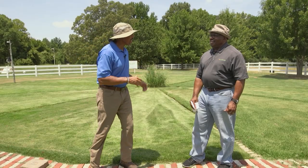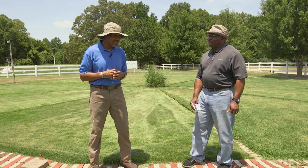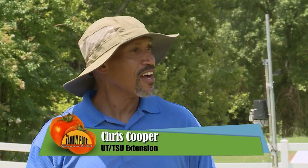Hi Booker, so we're at the Shelby County Extension Office here at the Agri-Center. This is the turf plot. We want folks to know to check with your local Extension Office — they may have a turf plot too for you to come out and see the type of grasses that grow well in their area. So we want to talk about the different lawn options that we have here in the Mid-South.